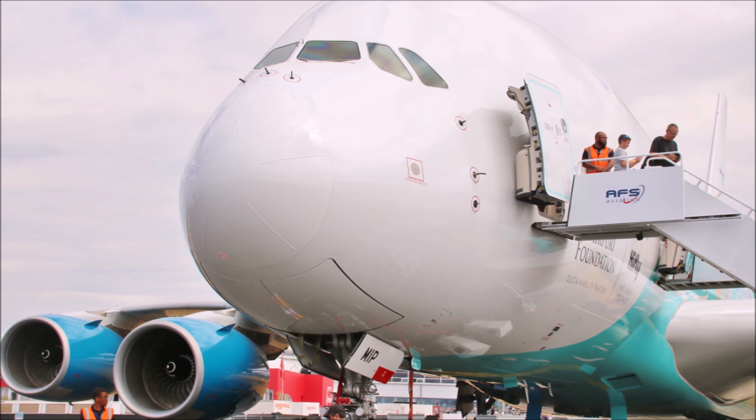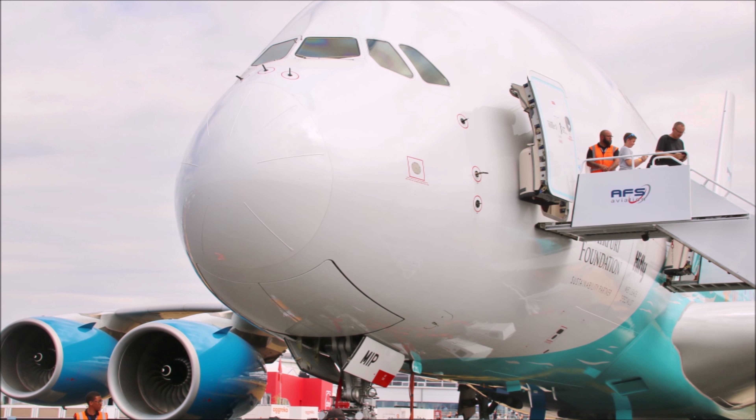Hello guys and welcome to this brand new Trip Report on this channel LM Trip Reports. This video is going to focus on Farnborough International Air Show and what's been happening whilst this air show has been going on.